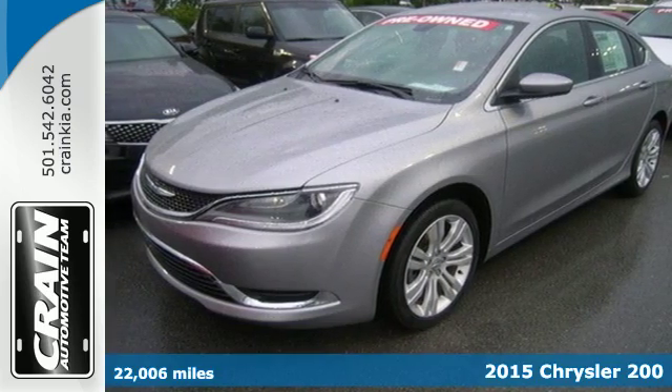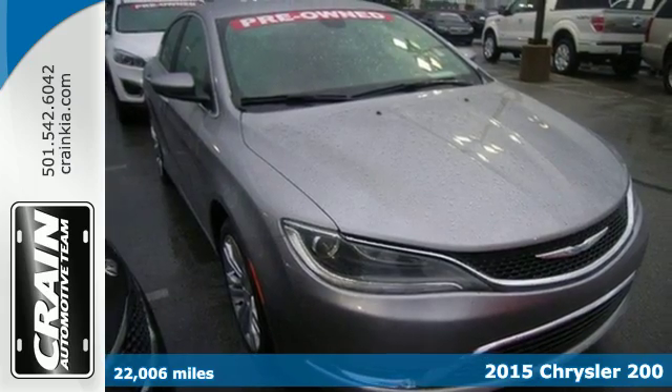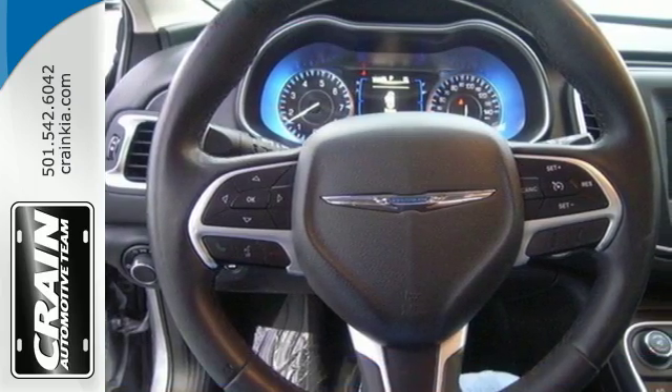Here's a 2015 Chrysler 200 Limited. This unique sedan looks as good as it drives. Sleek exterior lines and an upscale interior create a powerful presence.